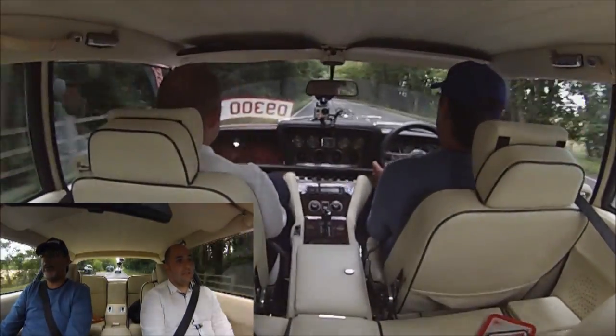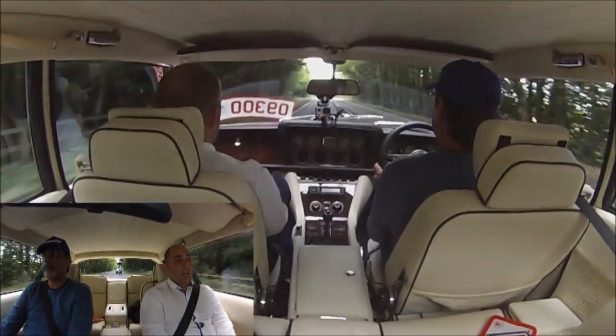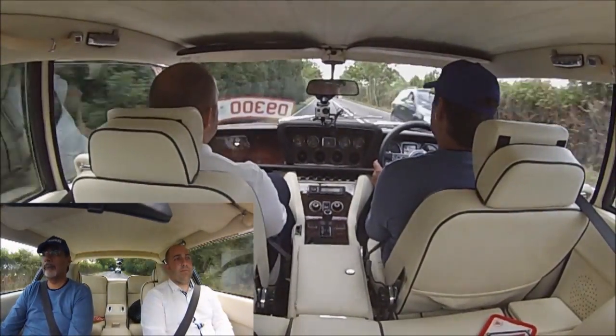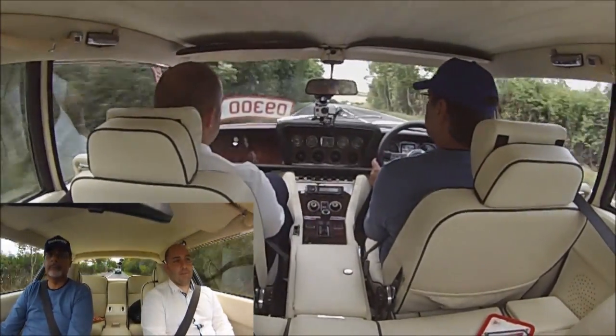Are there plenty of parts around and are they easy to get hold of? They're getting harder, I suppose, because in the 90s when they weren't worth so much money, a lot did get scrapped. But now the popularity is back, and along with the popularity comes the price.